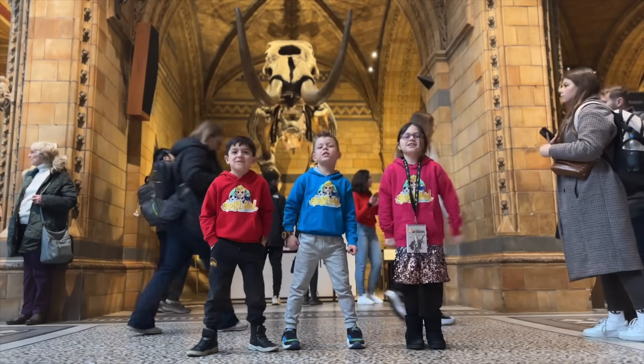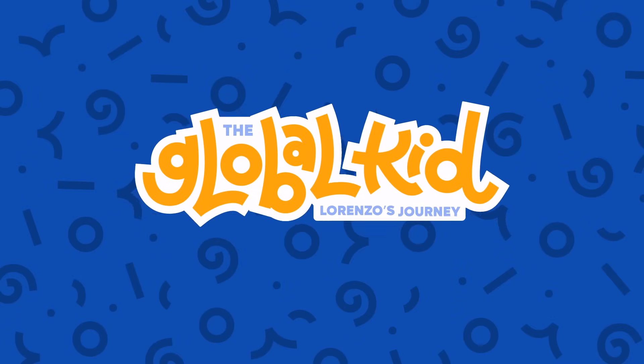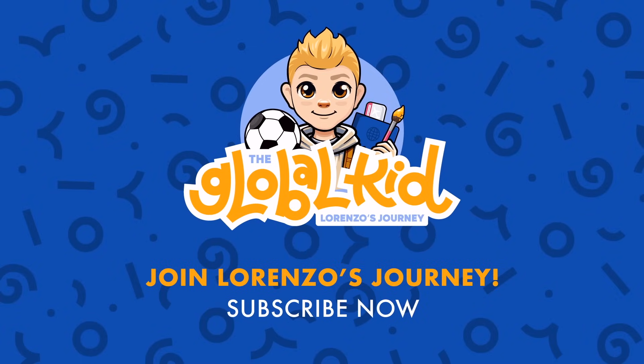See you at the next adventure! Yay! See you at the next adventure!